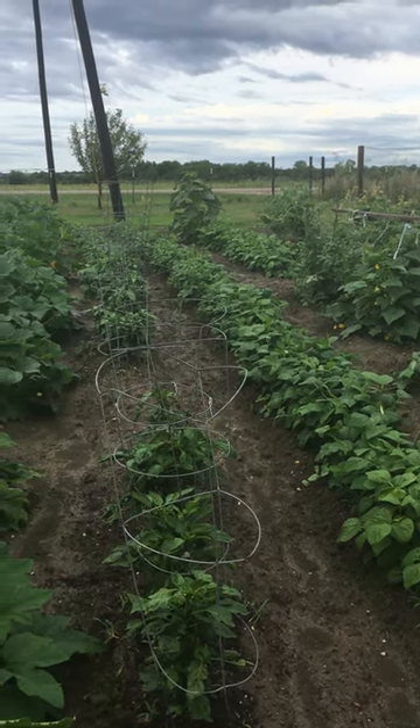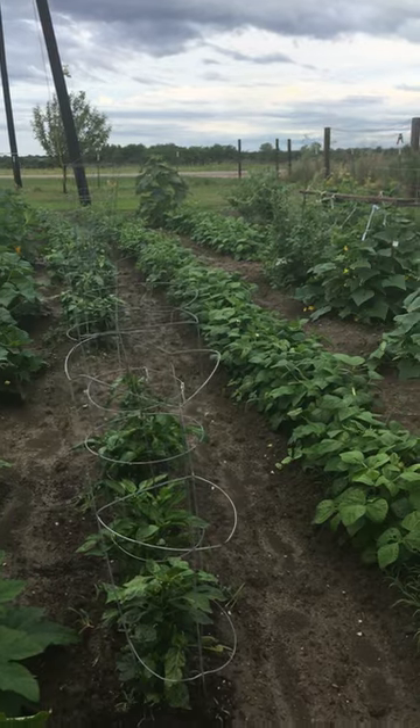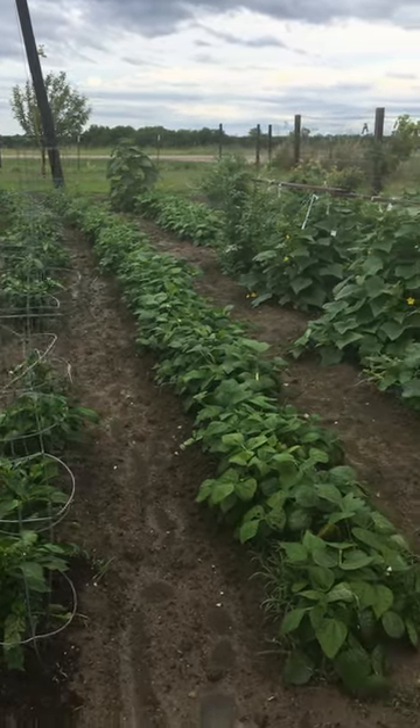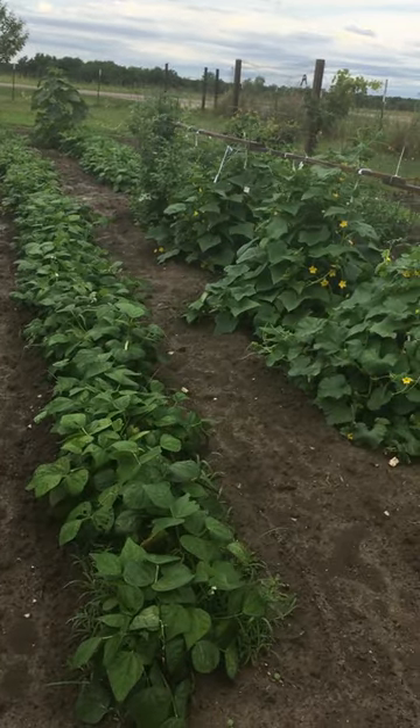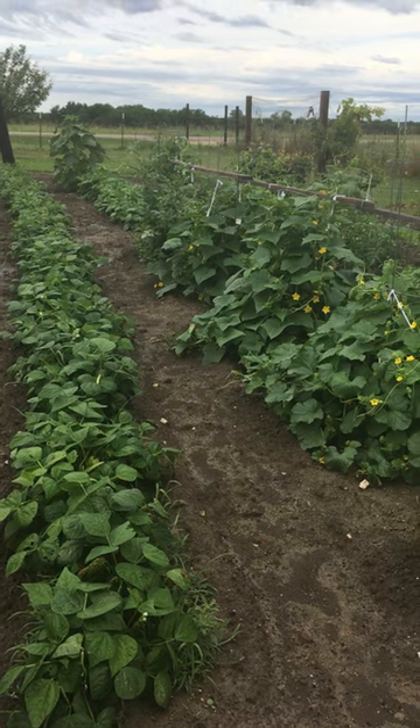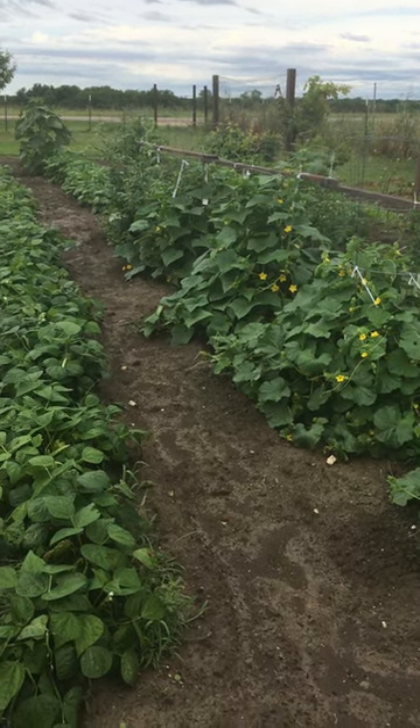Good morning from Hillbilly Jilly's garden. We've had about two inches of rain since last night. We're really gonna have to start watching things in the garden because after we get rain, things tend to explode and they grow very quickly.